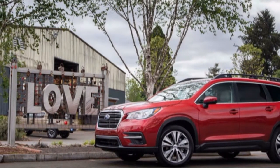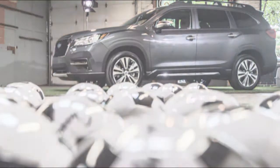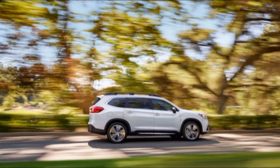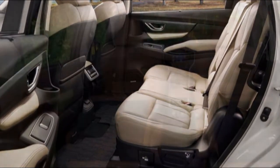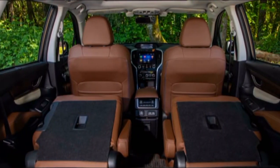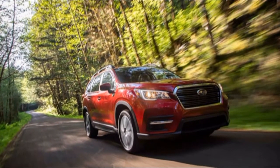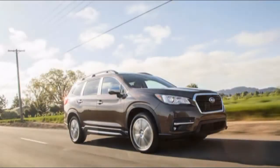The 2019 Ascent features a new 2.4-liter turbocharged four-cylinder rated at 260 horsepower, and can tow up to 5,000 pounds with trailer stability assist. We towed a 4,300-pound Airstream trailer around an Oregon parking lot without much trouble. Unlike some unibody crossovers, the Ascent doesn't squat much under that much weight, and it accelerates adequately through a slalom course. It also does Subaru staples well, with standard all-wheel drive and an off-road drive mode called X-mode.